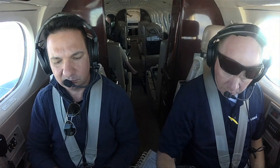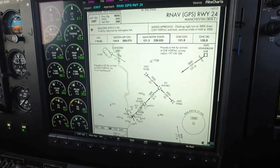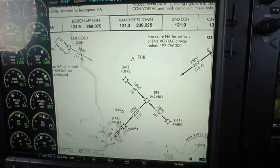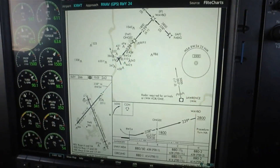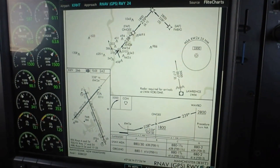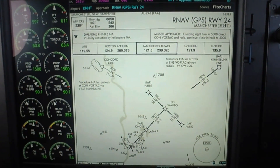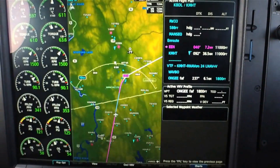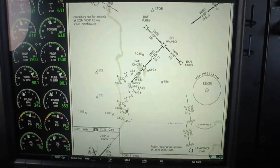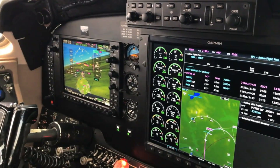The G1000 NXi also has approach charts that you can display on the 15-inch MFD. Customers have the choice of using Garmin flight charts or Jepson charts with the chart view enablement. You can make them bigger or smaller, move around on the screen left and right, and go to chart options to do fit width or full screen — whatever viewing angle you're actually looking for.